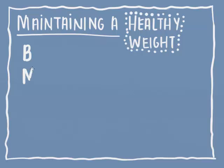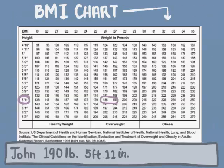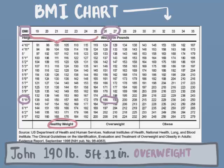A good estimation of weight is BMI, or Body Mass Index. We can calculate our BMI using the standard BMI chart. Say that John here weighs 190 pounds and is 5 foot and 11 inches. Then his BMI is around 25 to 30. A healthy BMI is around 18.5 to 25.